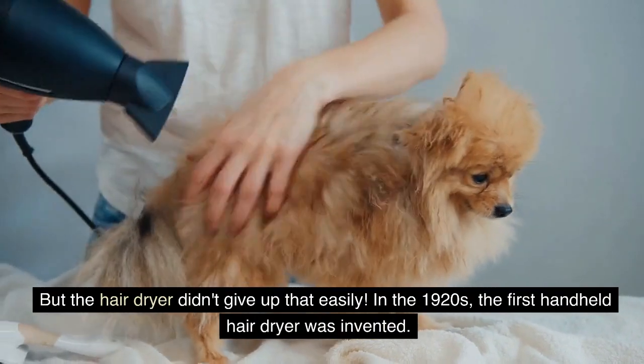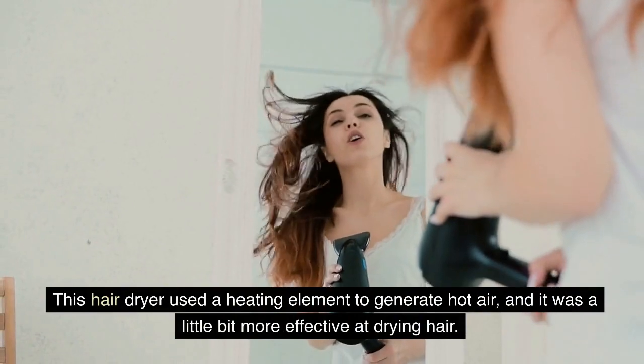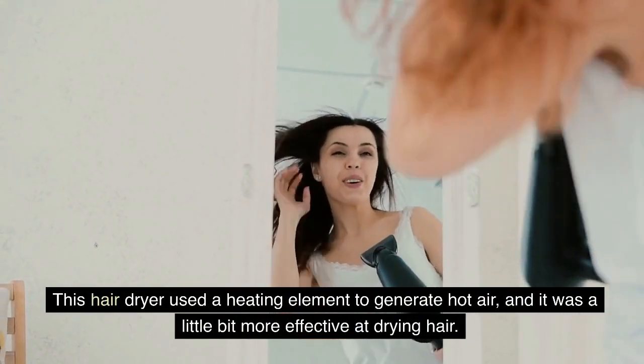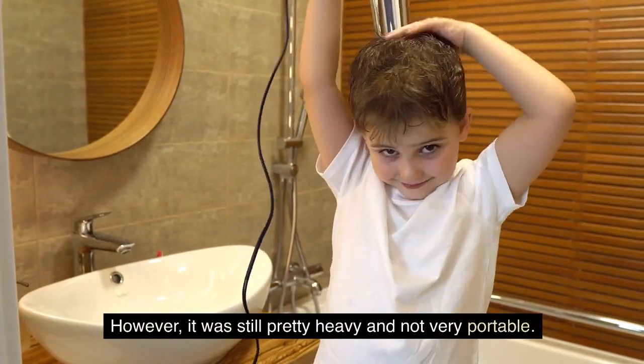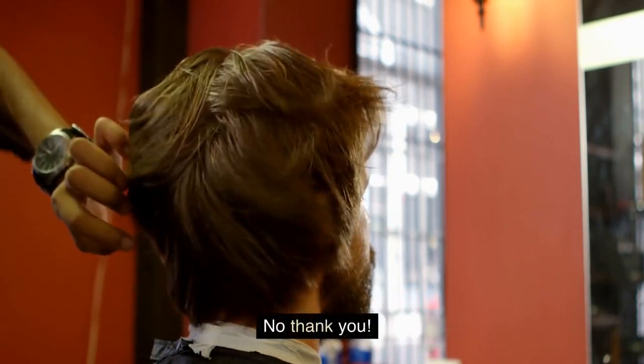In the 1920s, the first handheld hairdryer was invented. This hairdryer used a heating element to generate hot air, and it was a little bit more effective at drying hair. However, it was still pretty heavy and not very portable. Plus, it had a tendency to overheat and catch on fire. No, thank you.